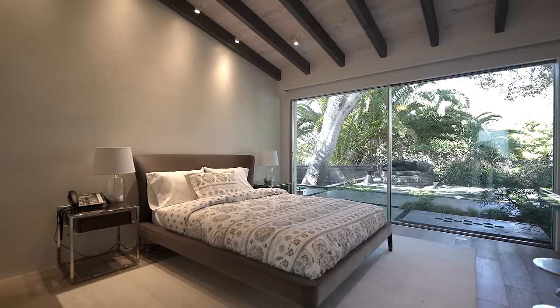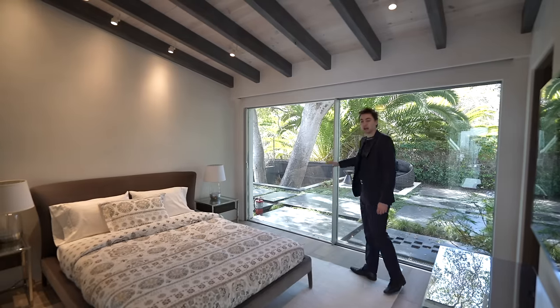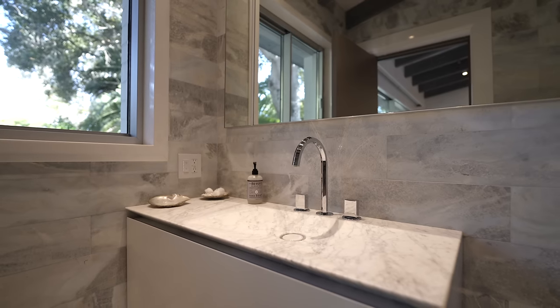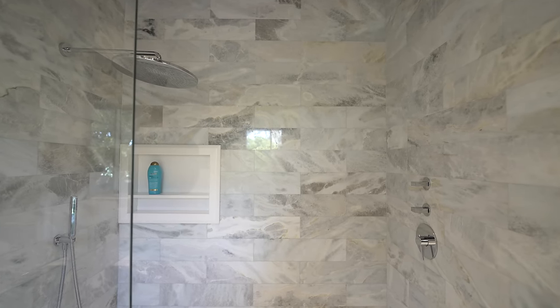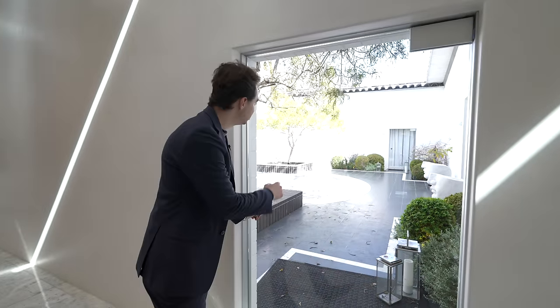The second guest bedroom has sliding glass doors leading out to the side portion of the backyard, with beautiful views of the foliage. On the left there's an ensuite bathroom with a similar unique vanity like the last bathroom, plus a glass-enclosed walk-in shower. There's also a glass pivot door which takes you back out to the front of the property.